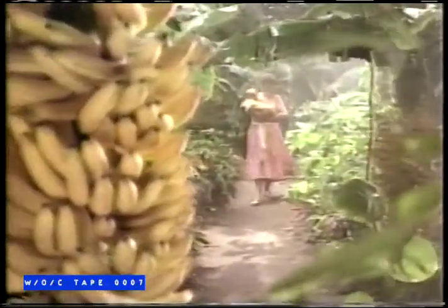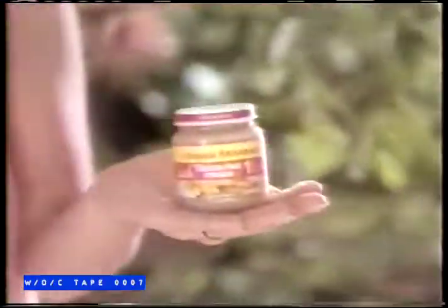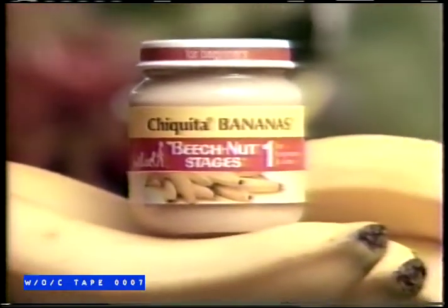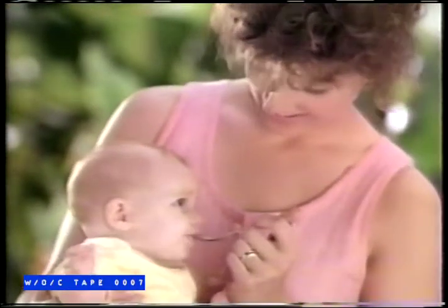If you wanted the best bananas, like Chiquita bananas for your baby, you could go to the plantations of Honduras or come to Beech Nut. Only Beech Nut Stage 1 bananas are all Chiquita bananas. Perfectly ripened, peeled by hand, made without fillers. So there's more banana in every jar.